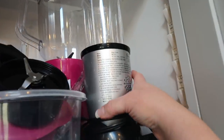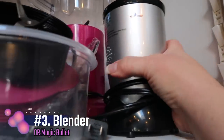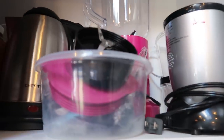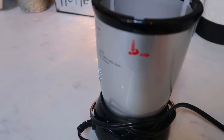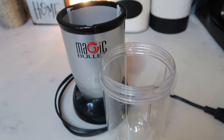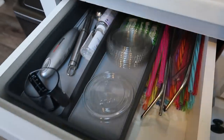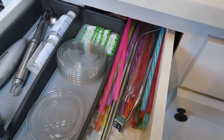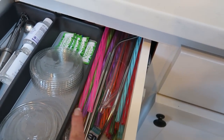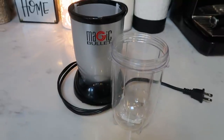Also in this same cabinet is another must-have: either a blender or my preferred option, a magic bullet. I use this all the time — I've been loving my smoothies and I've been making them in the magic bullet cup. Then I literally add a reusable glass or plastic straw and drink my smoothie right out of the cup.